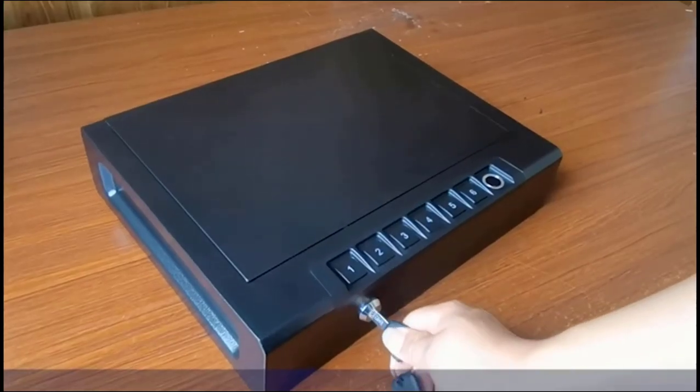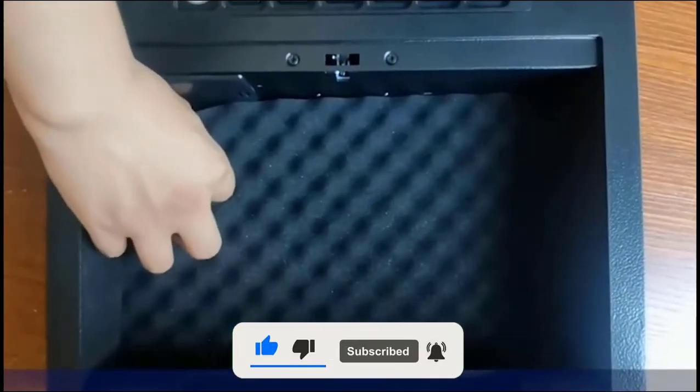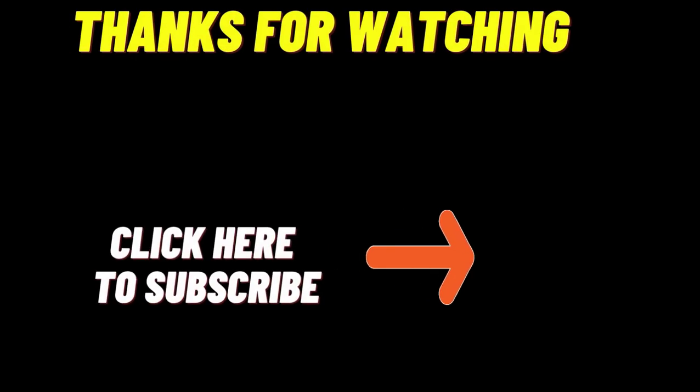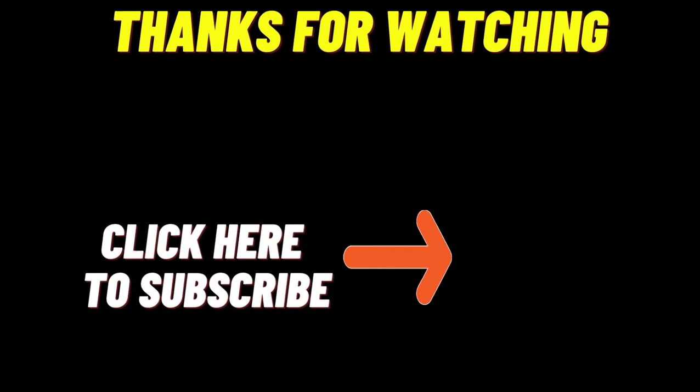We hope you found this list helpful and that it helped you pick the best biometric gun safes for your needs. Feel free to leave a comment below with any questions or concerns about our guide. We'll see you next time.